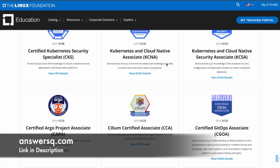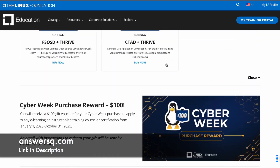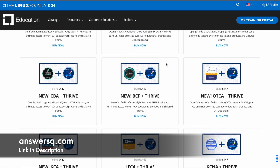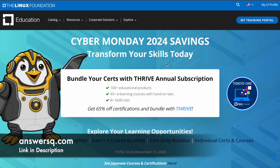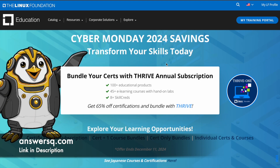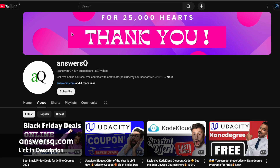If you have any doubts regarding these offers, do let me know in the comment section. This is the best time to go ahead and purchase certification programs, courses, and trainings in Linux Foundation — this is one of the best discounts you will ever get throughout the year, and it is a limited time offer, so make use of it as soon as possible. If you want updates about online courses or offers on e-learning platforms, subscribe to AnswersQ and press the bell icon. You can also join our Telegram channel and follow us on Instagram and Facebook — all links are in the description.